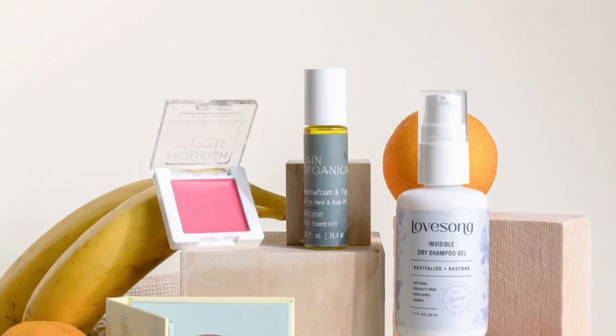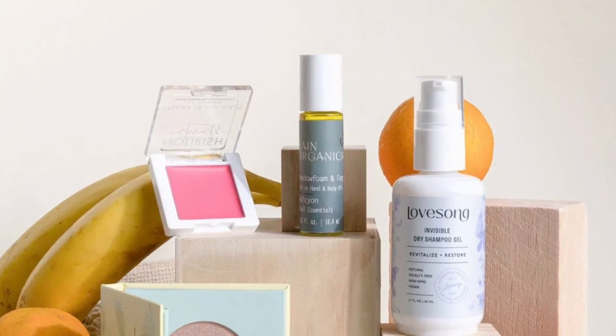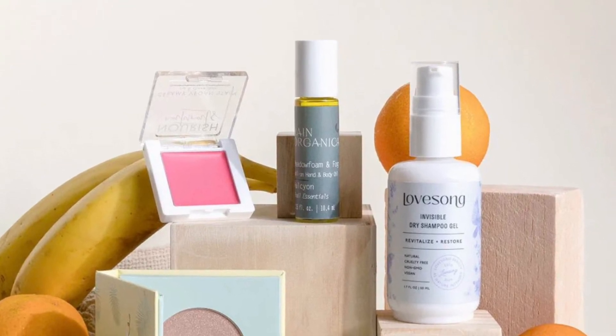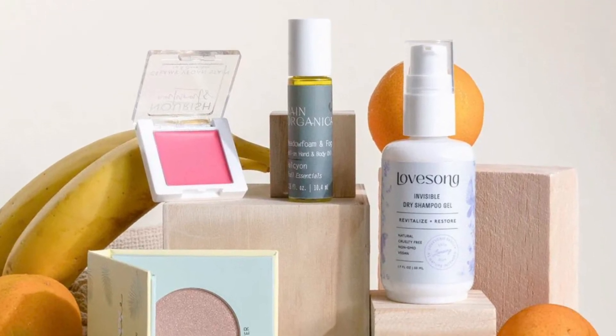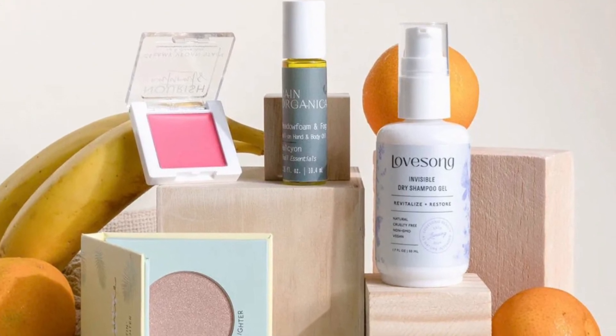January calls for a skincare reset. Dive into a rejuvenating collection of hydrating gels, oils, serums, and moisturizing color essentials infused with powerful antioxidants. These formulations promise to banish dryness and support the renewal of your skin and soul.